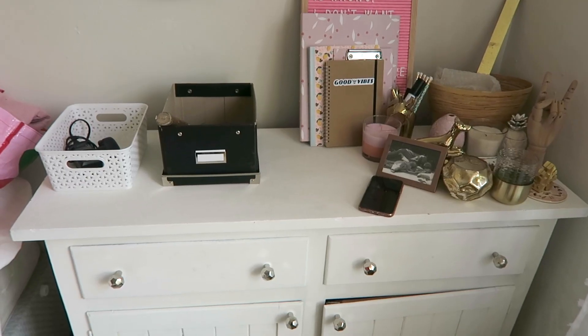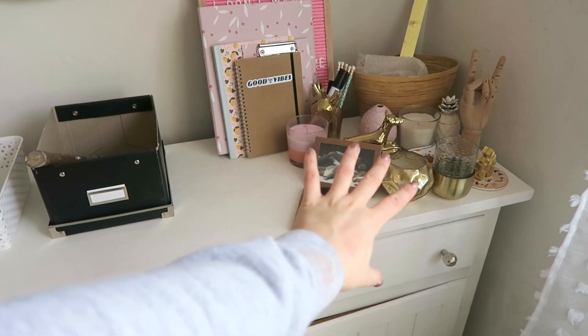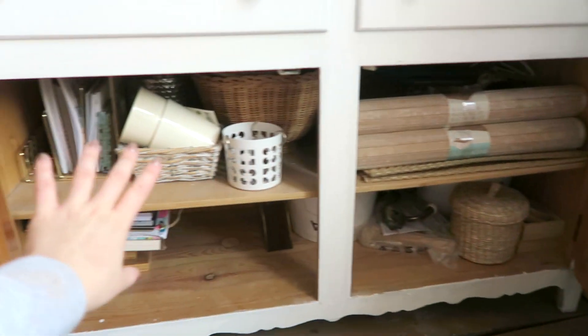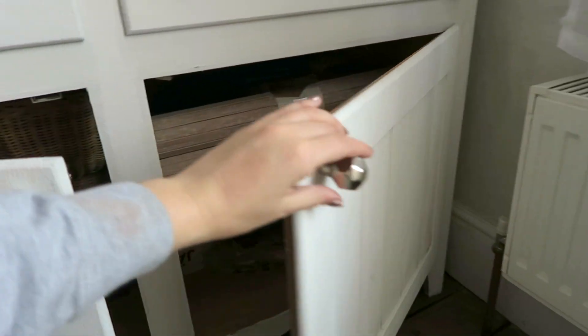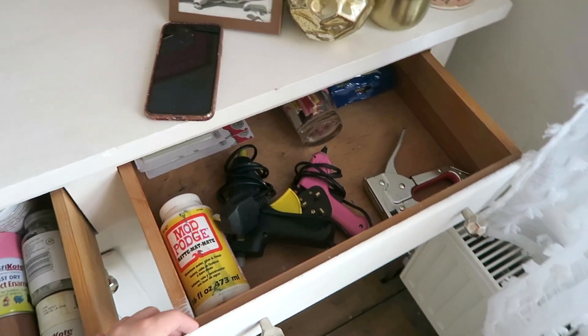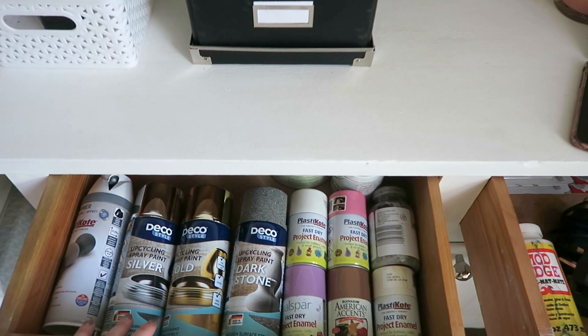I know it doesn't look like progress but it is. This stuff is things I'm gonna style my office with, so I'm keeping it out. This is a box for tools and camera equipment. I filled the whole bottom area with mainly bits for DIY projects and Ikea hacks - that is much better. I emptied out the drawers - they literally just had old nails and screws in them - so this one is now for glue and adhesives, and this is my spray paint drawer.